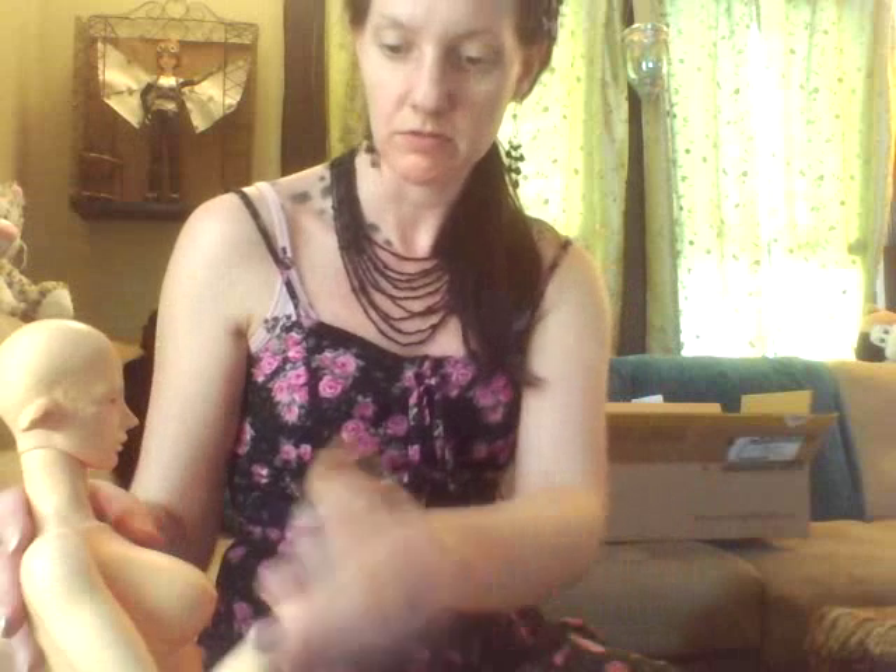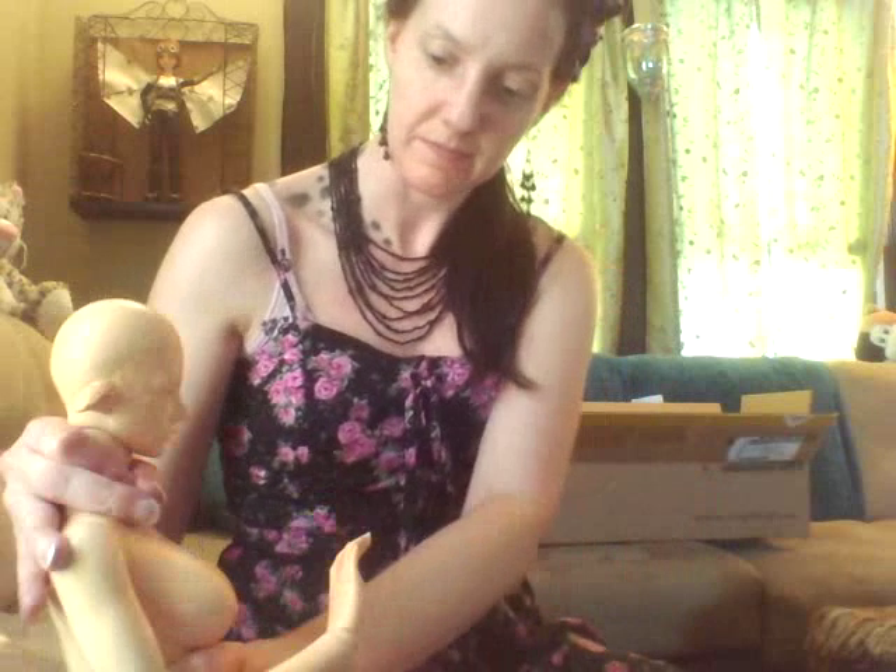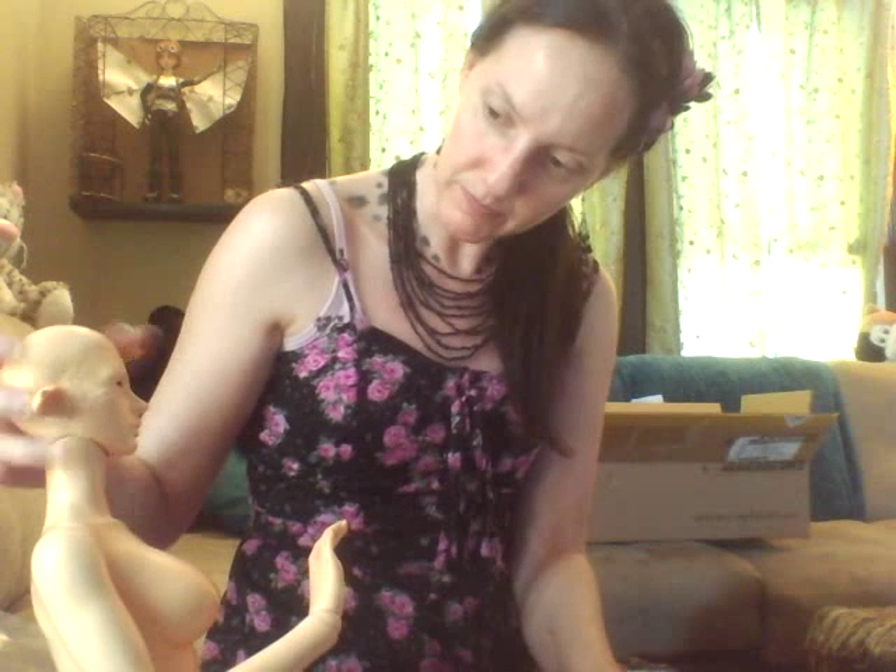She sits nicely, but this body is just really, really big. I think she would look better on a smaller body.